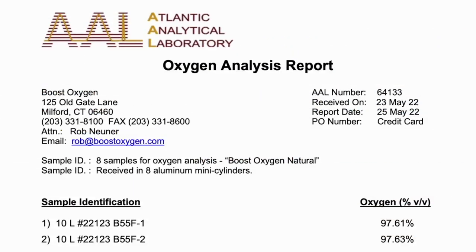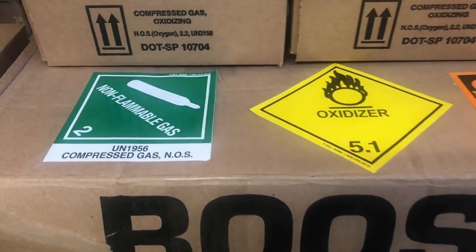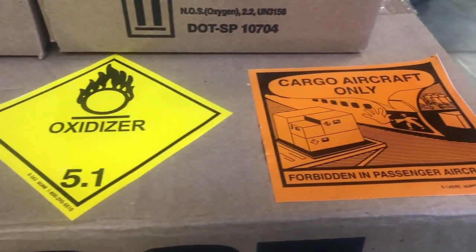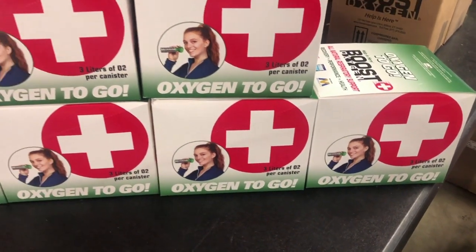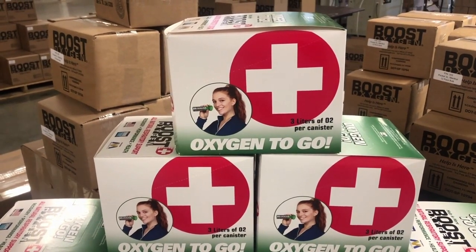We have our oxygen canisters tested regularly for oxygen purity by an independent third-party laboratory, and we post those results for everyone to see right on our website. We've worked closely with the U.S. Department of Transportation, Federal Aviation Administration, and Consumer Product Safety Commission to develop supplemental oxygen products that are safe, legal to use out of prescription, compliant for shipping, and most importantly, deliver value to the consumer.